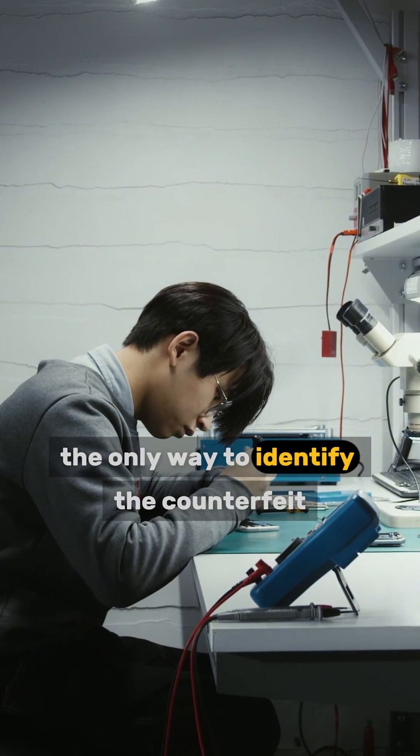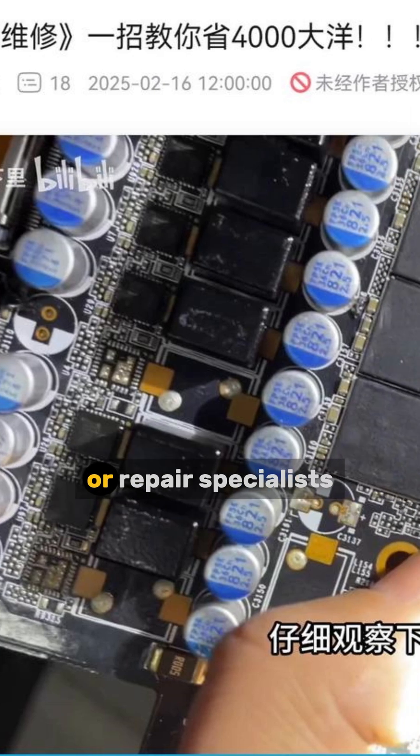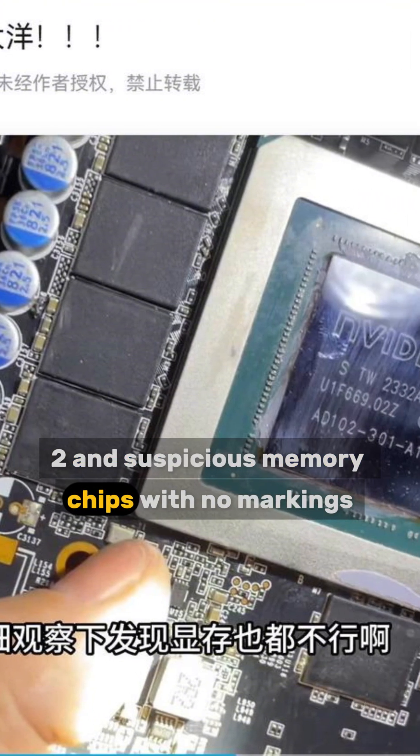The only way to identify the counterfeit is by dismantling the card, which can only be done by experienced enthusiasts or repair specialists. Some signs of the fake include the polished GA102 and suspicious memory chips with no markings.